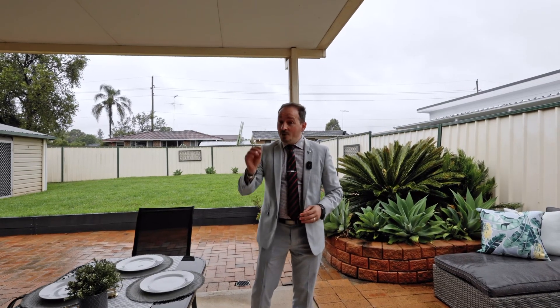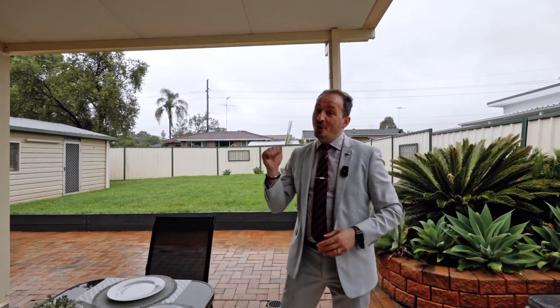13 Benalla Crescent in Marion is coming on the market in early January. Don't miss out on this great opportunity — I'm looking forward to seeing you at the open home.